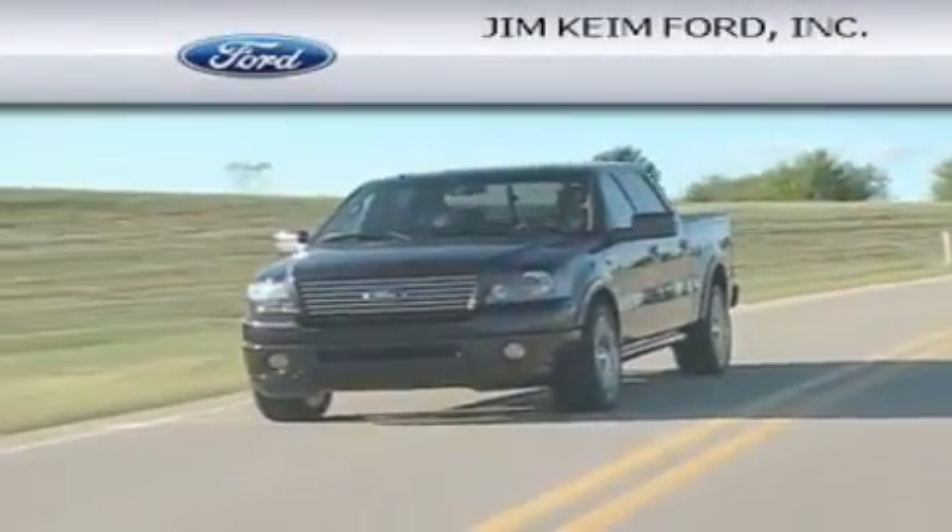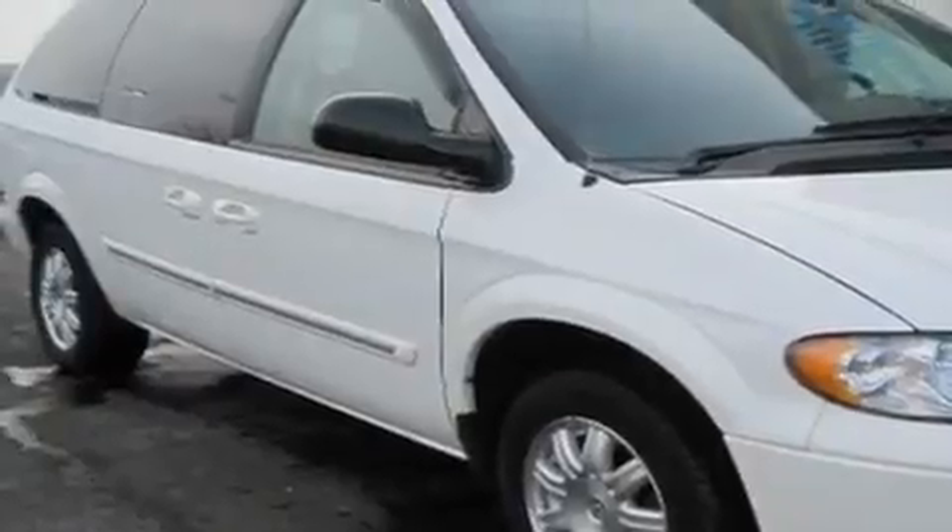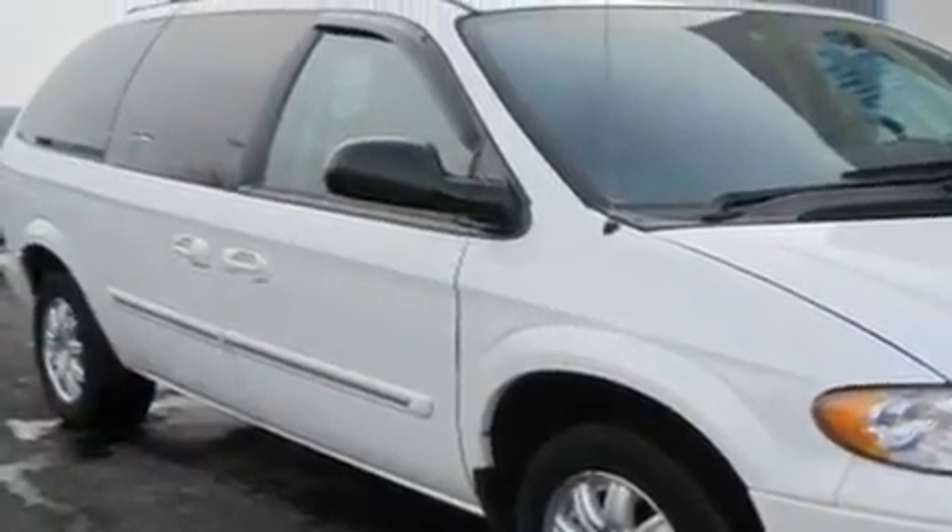Another fine vehicle offered by Jim Keim Ford. This is a 2005 Chrysler Town & Country — room for the entire family. It features a 3.8 liter 6-cylinder engine and an automatic transmission.